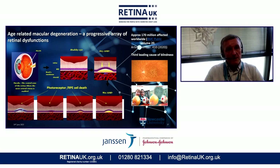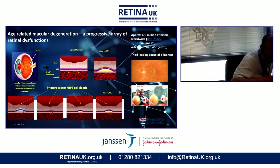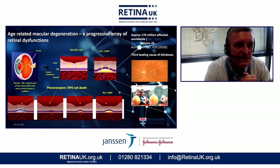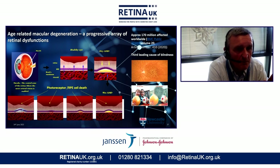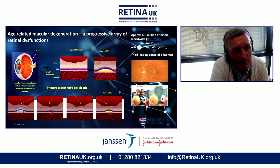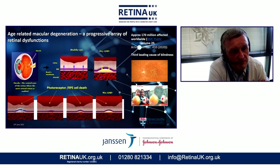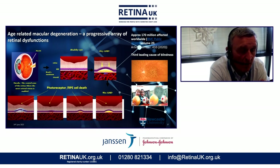AMD is a significant problem, currently affecting about 170 million people worldwide, and it is the third leading cause of legal blindness in the world. It starts as an accumulation of waste products from the photoreceptor layer called drusen. That occurs because the RPE, or retinal pigmented epithelium, doesn't work so well as we get older — their ability to take nutrients and oxygen from the blood vessels below in the choroid and to remove waste products from the photoreceptors becomes diminished.